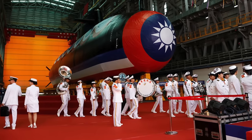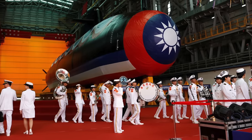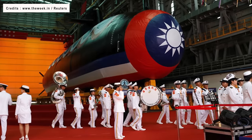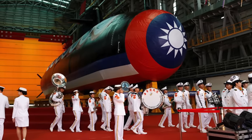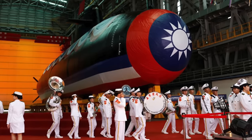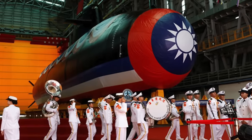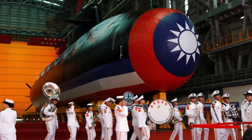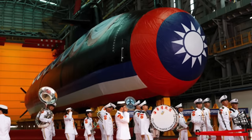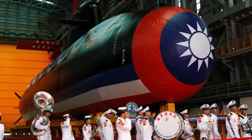Carrying a price tag of $1.5 billion, the submarine's displacement weight is about 2,500 to 3,000 tons and has a length of approximately 70 meters. Reports state that the combat systems and torpedoes are sourced from U.S. defense company Lockheed Martin. The primary weapons will be the Mark 48 heavyweight torpedoes, which have a range in excess of 50 kilometers or 31 miles and can be used to take out enemy submarines and surface vessels. A single hit from this torpedo can cripple a large warship and sink an enemy submarine.